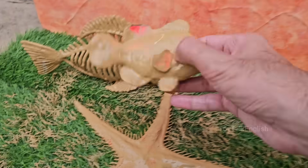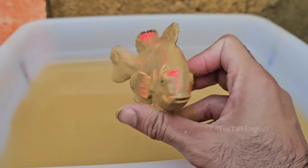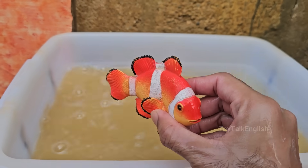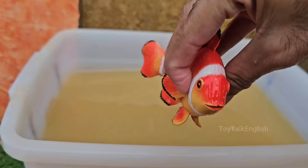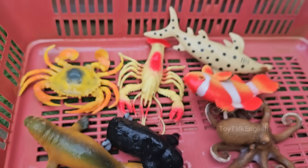Clownfish are known for their vibrant orange color with white stripes, though some species are black, yellow, or reddish. Clownfish have a symbiotic relationship with sea anemones: the fish get protection, and the anemone gets food scraps and cleaning. Clownfish have a special mucus coating that protects them from the anemone's stinging tentacles.